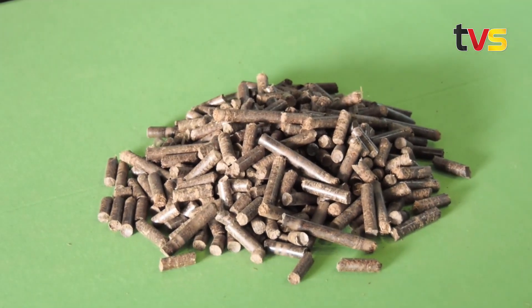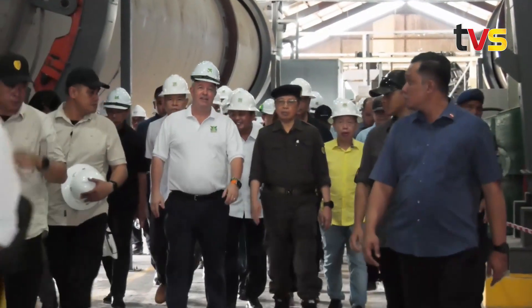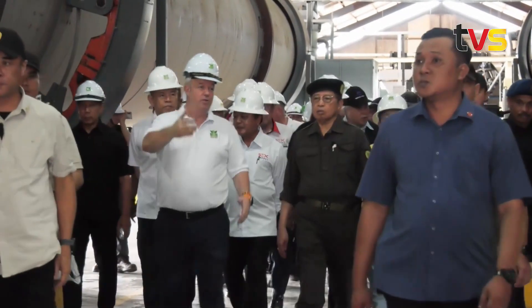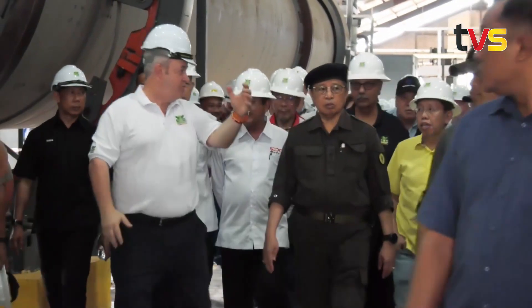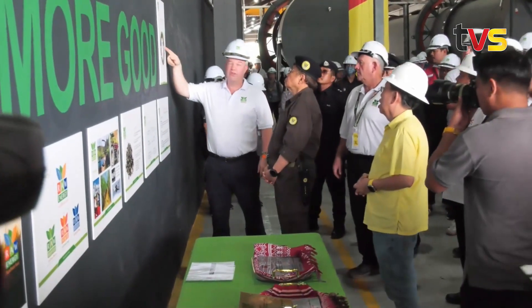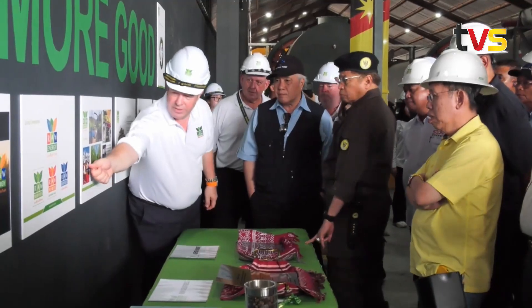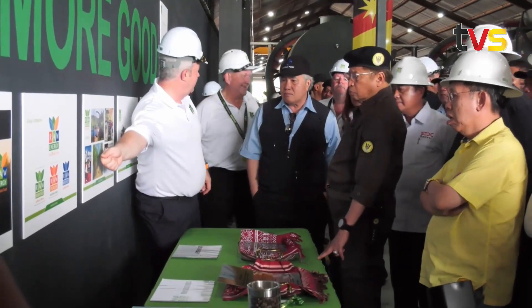They produce 2.5 million tons per year. In other words, if you have a sago farm, we can plant this napier grass in between and it can become an additional income for the farmers.